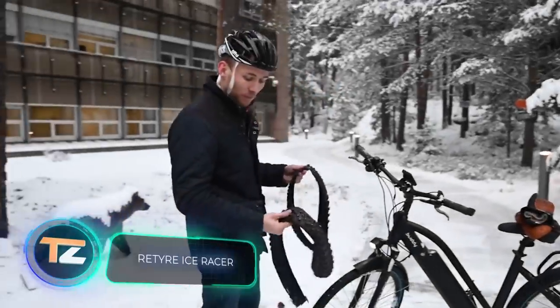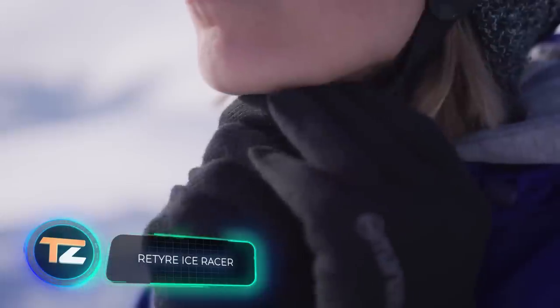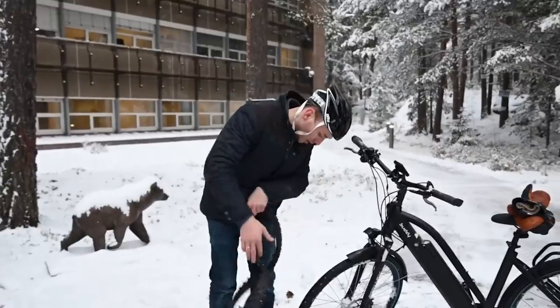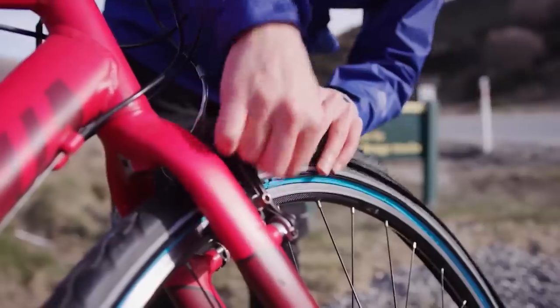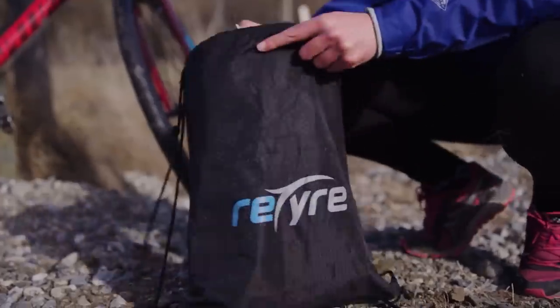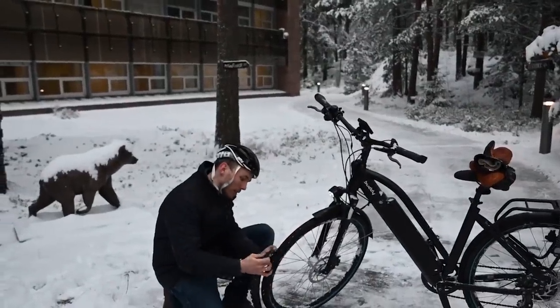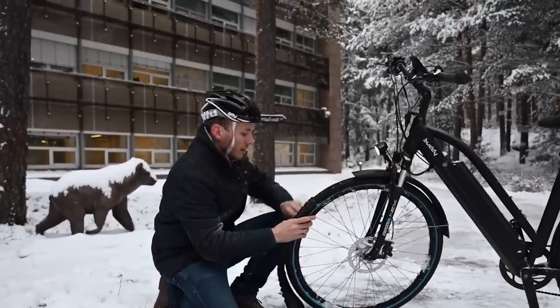Re-Tire Ice Racer: the days when you had to change tires to increase the off-road capability of your bike are slowly becoming a thing of the past. Today you can get by with these compact, portable tires. When transported, they fit in a small bag and can be carried in a backpack. Ice Racer fits over a standard bicycle tire and attaches with a zipper.